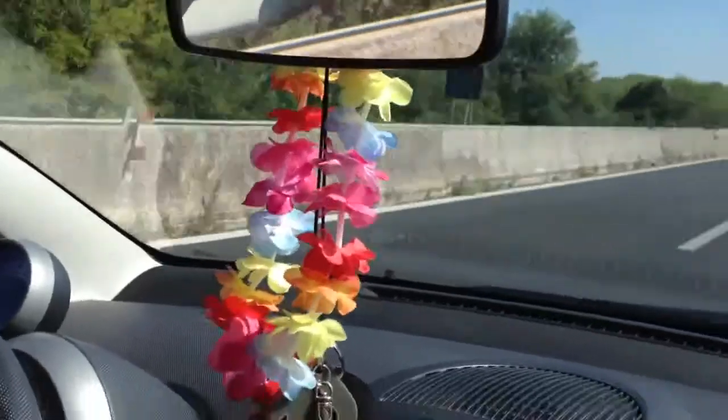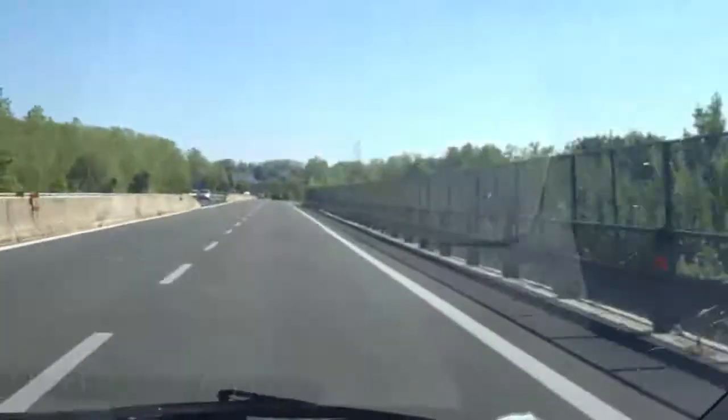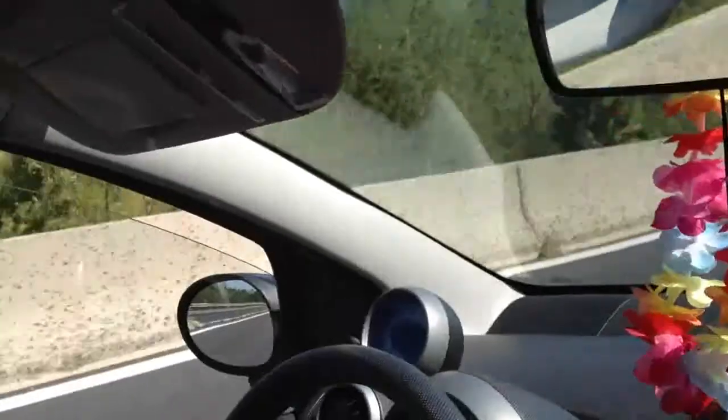Welcome to my viewers, here we are in a new video. Oggi siamo in viaggio, ecco il buon Zenda che guida questa nostra magnifica ombra e stiamo andando al Narnia.